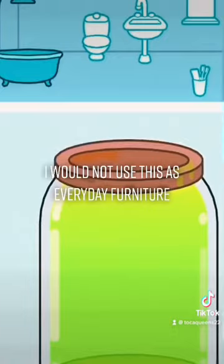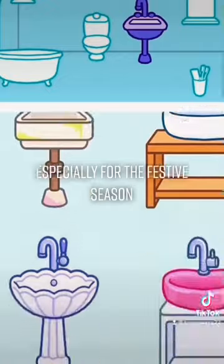To be honest, I would not use this as everyday furniture, but I absolutely love this especially for the festive season.